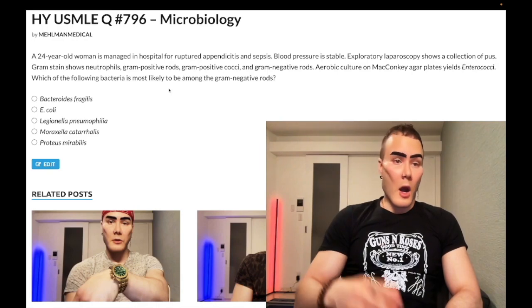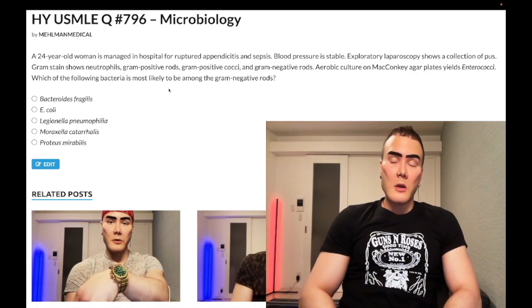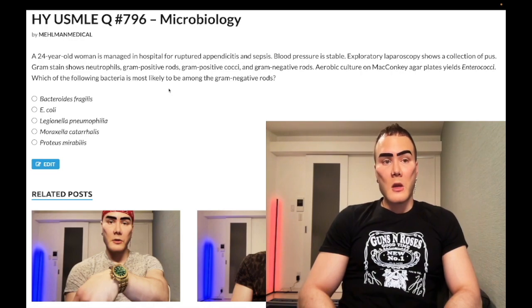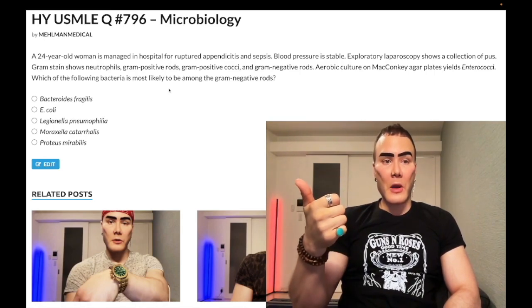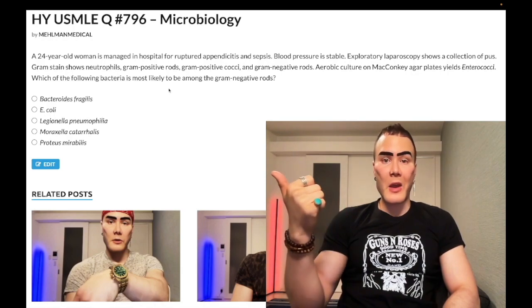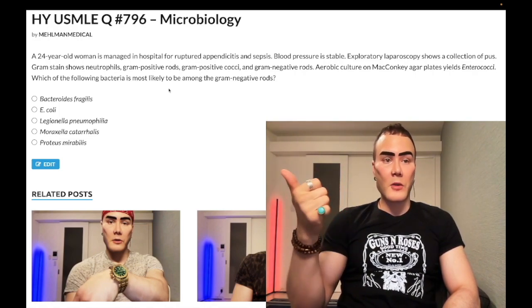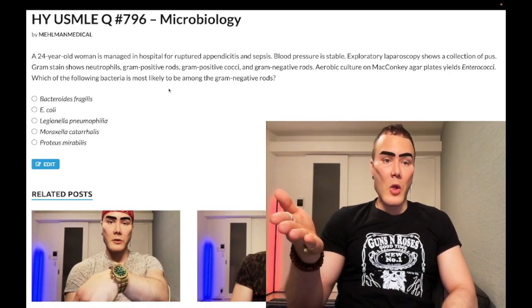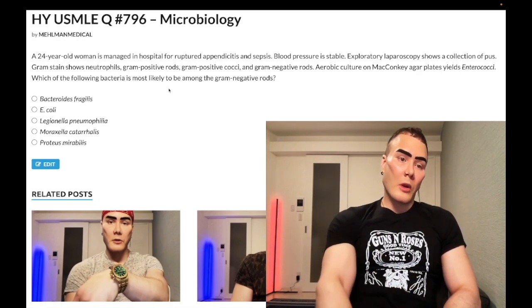Students who've seen the NBME question say, 'Wait, but how is it not E. coli?' I'll tell you why. It's because on MacConkey agar, E. coli will be pink. Now, that was something I had learned back in the day during the numerical step one era — E. coli is metallic green sheen on eosin-methylene blue (EMB) agar, and it's pink on MacConkey agar. It never showed up for me, but now it's on the NBME exam apparently. Students have sent me this question. They're telling you MacConkey, they didn't mention E. coli — because E. coli would be pink on MacConkey agar and metallic green sheen on EMB agar. So we're left with bacteroides.